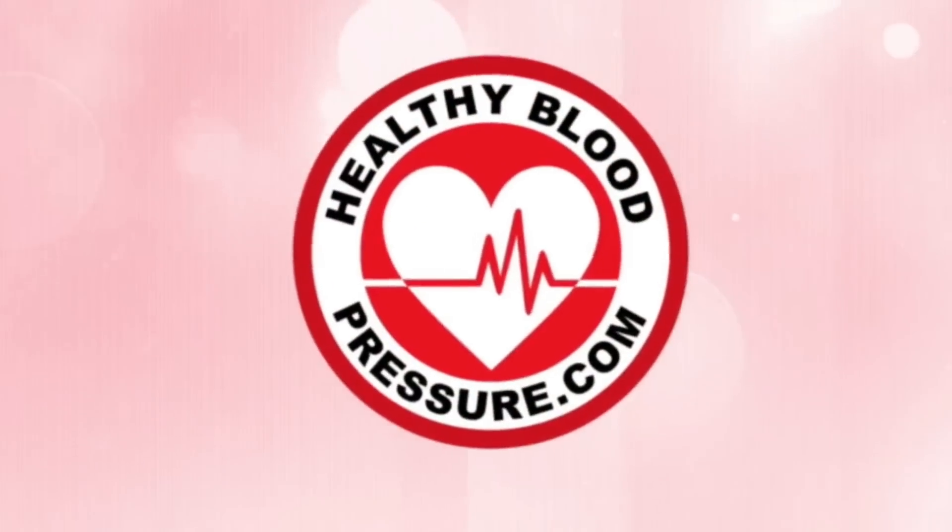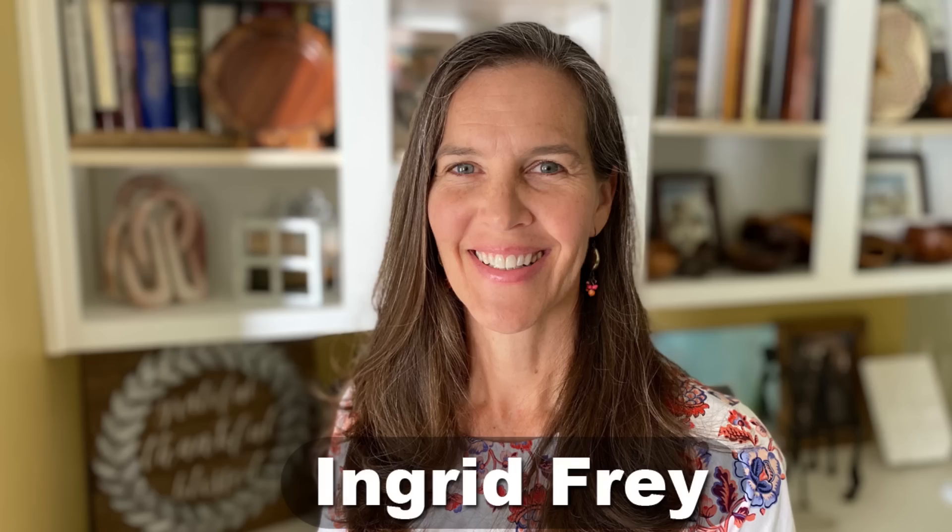Hello, all you healthy blood pressure warriors. My name is Ingrid and I want to welcome you to the healthybloodpressure.com channel.